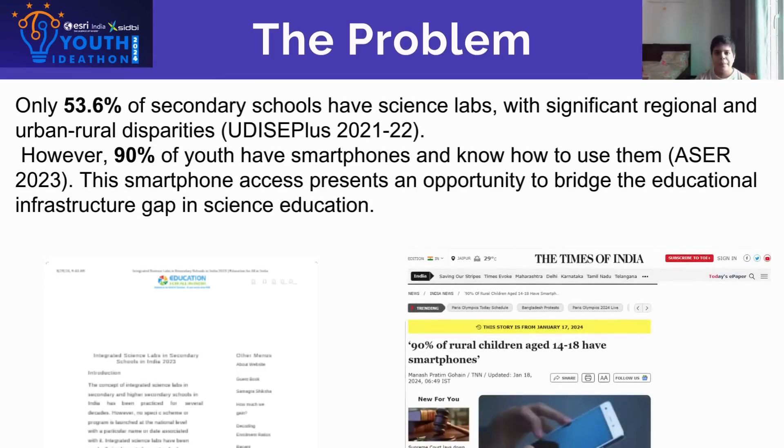Only 53.6% of secondary schools have science labs, with significant urban-rural disparities. However, 90% of youth have smartphones and know how to use them. This smartphone access presents an opportunity to bridge the educational infrastructure gap in science education.